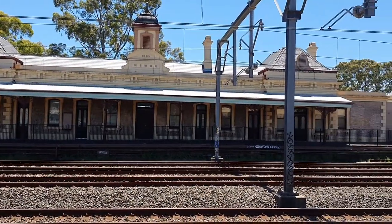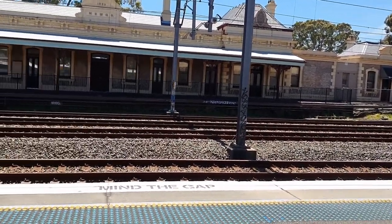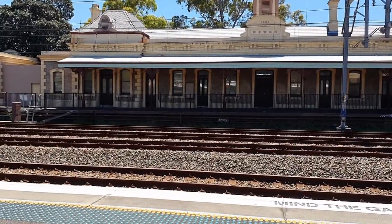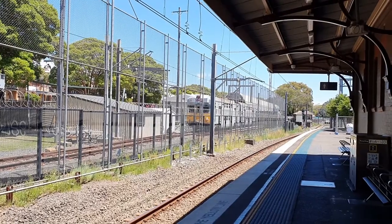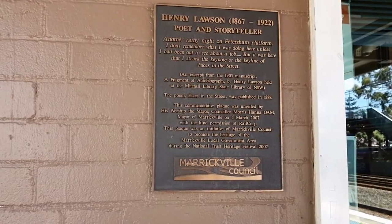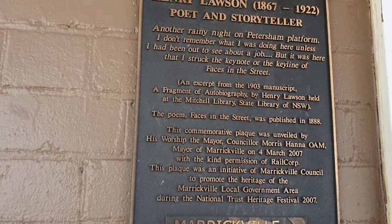There is plenty to talk about at Petersham station. Across from the main platform is the original station building built in 1885, with alterations made in 1954. This siding which is cordoned off is the Sydney Trains driver training facility. There is also a plaque about Henry Lawson being inspired to write the poem 'Faces in the Street' from Petersham station.